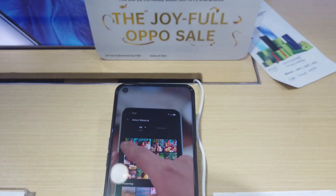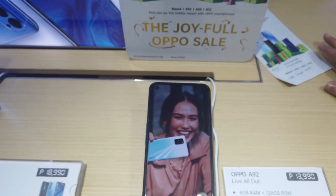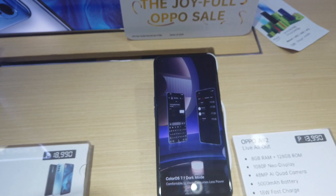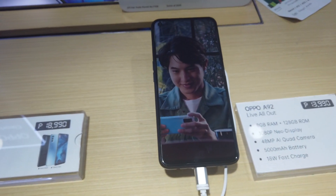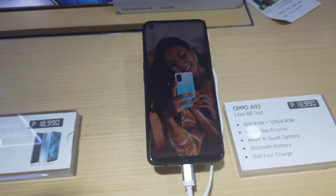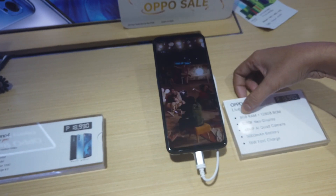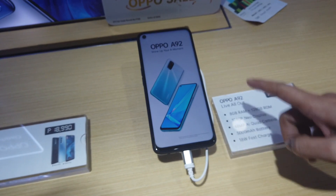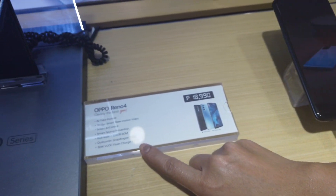OPPO also has the A92 for 2020. It has 8GB RAM and 128GB storage. The difference between the A92 and the Reno 4 is mainly fast charging — both have fast charge. The A92 is at a lesser price of 13,990 pesos, but has the same 8GB RAM, same internal storage, and the same quad 48-megapixel camera.